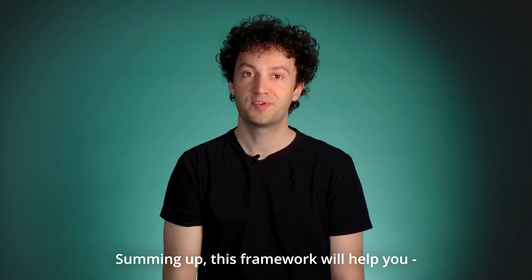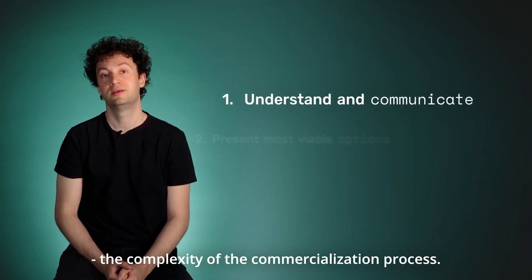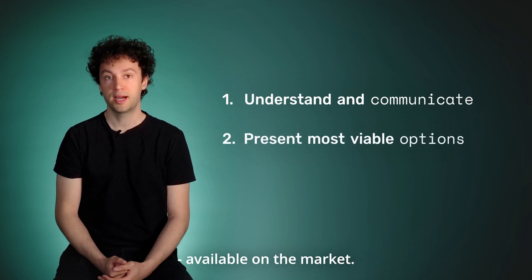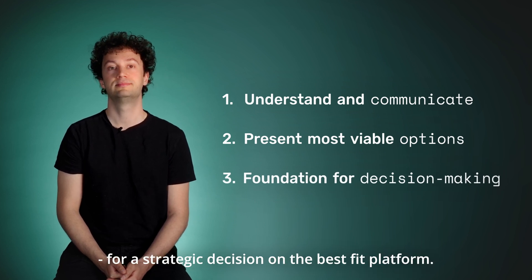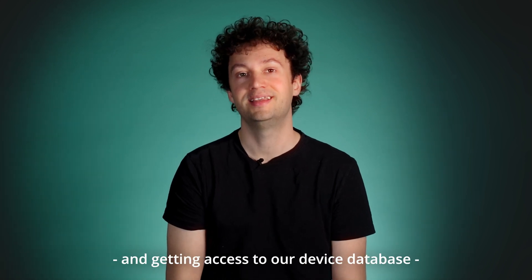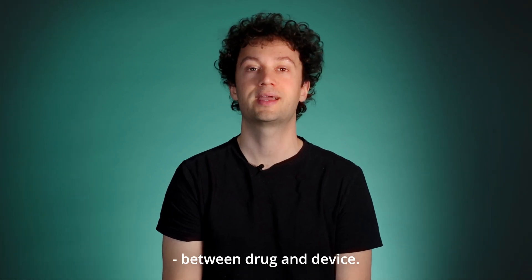Summing up, this framework will help you understand and communicate the complexity of the commercialization process. It'll present you with the most viable device options available on the market and establish a foundation for a strategic decision on the best fit platform. If you're interested in hearing more about our assessment framework and getting access to our device database, please reach out to us and we'll help you bridge the gap between drug and device.